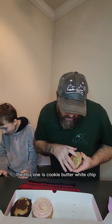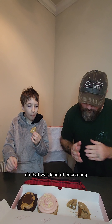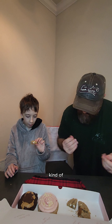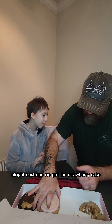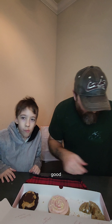Next cookie — this one is cookie butter white chip. That sounds super interesting, looks like there's like a little ginger snap right there. We're gonna actually cut it in the box this time. I'm gonna take a bite. That was kind of interesting, I didn't really get a white chocolate chip, but it's kind of like an oatmeal cookie — better than the pumpkin. Thumbs up for me!